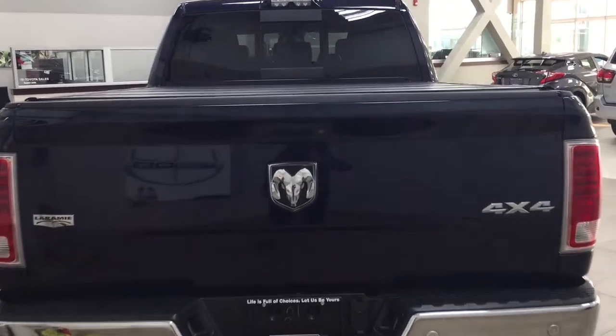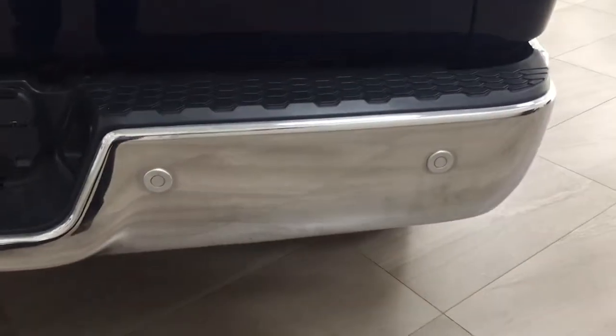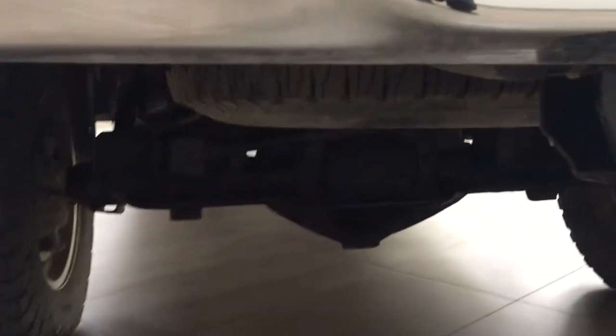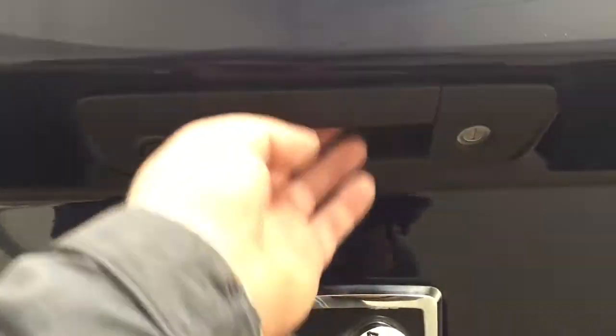Taking a look at the rear cargo bed and tailgate, on the rear bumper you'll find parking sensors located right across. You also have your connectors for towing, and just underneath you'll find the spare tire along with the backup camera and lock for the tailgate.